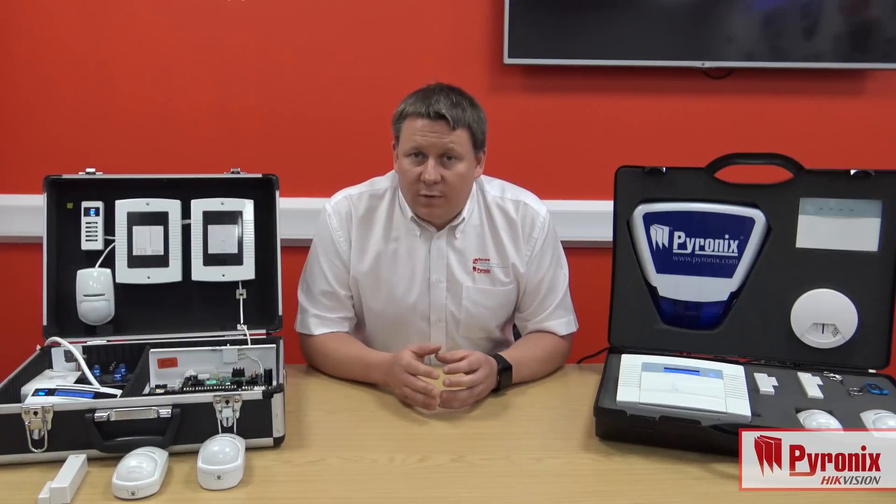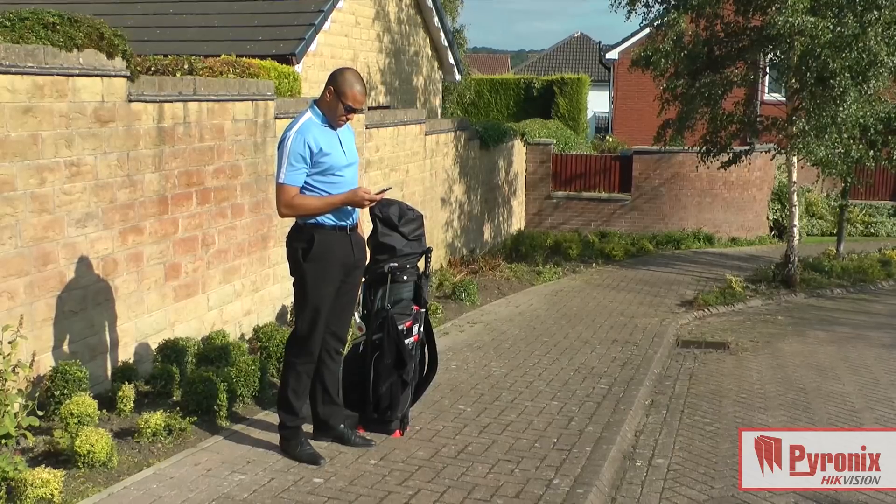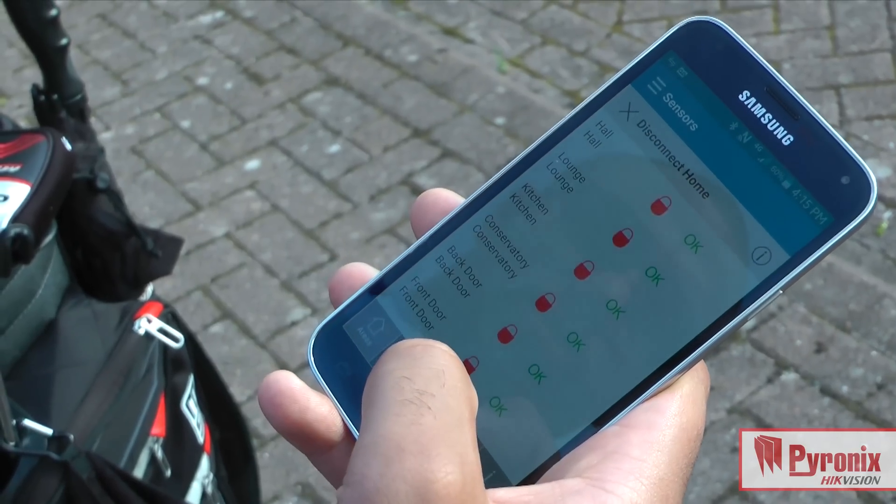Through the Home Control Plus app the Euro46 can be fully controlled. The user has the ability to set or unset particular areas of the property whether that be a domestic or commercial application, or set the entire system. The user is also able in the sensors section of the application to check on the status of certain inputs and also to omit those from the system.